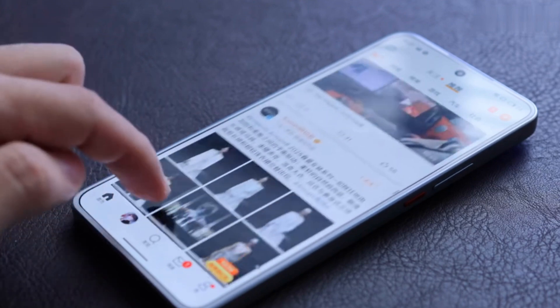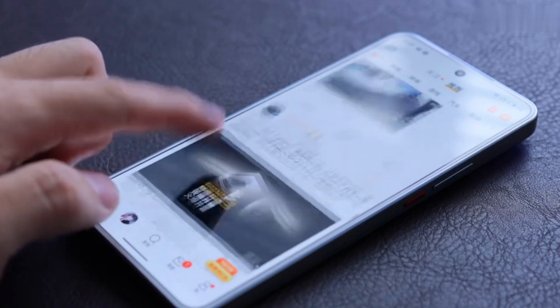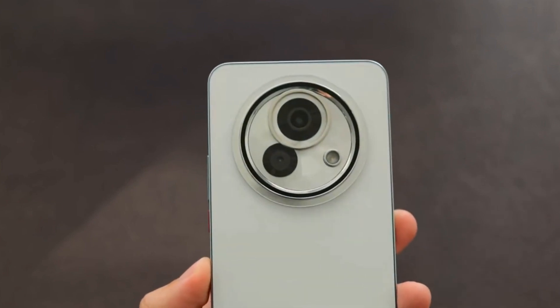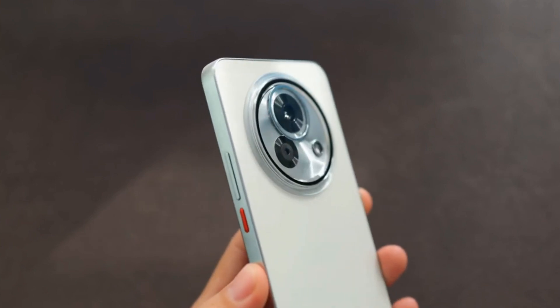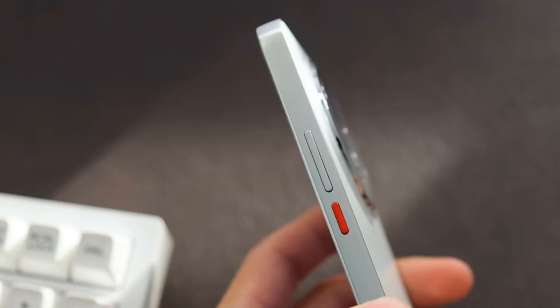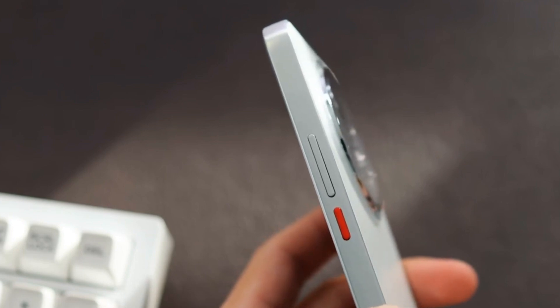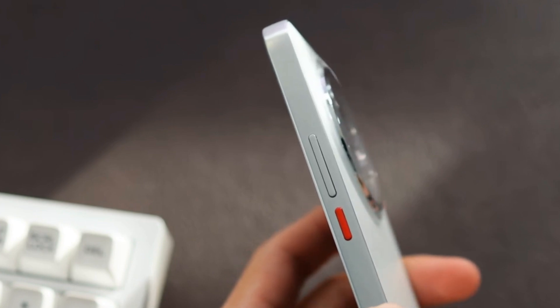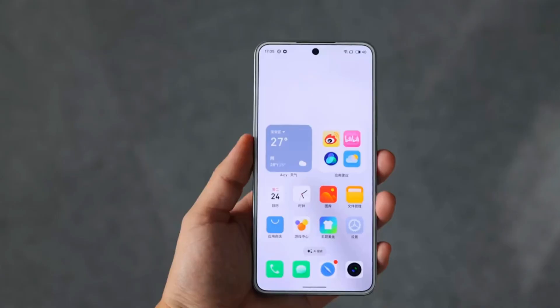The Lucky Zero 8 keeps Meizu's signature design with a silver frame and cameras, with a 77.5mm width and 202g weight. The red power button stands out on the edge. Many new users don't know where to activate AI — it's marked red and is not just a power button, but also the AI entry point with a long press for S-Voice.